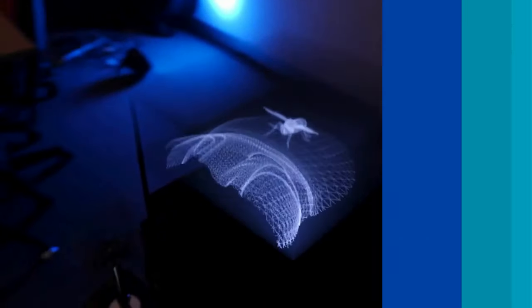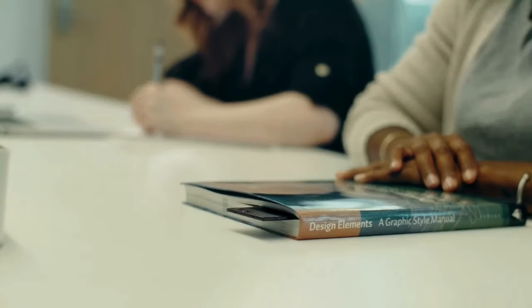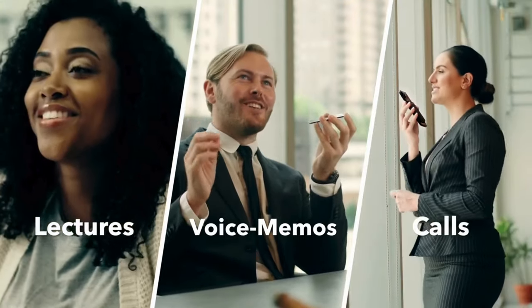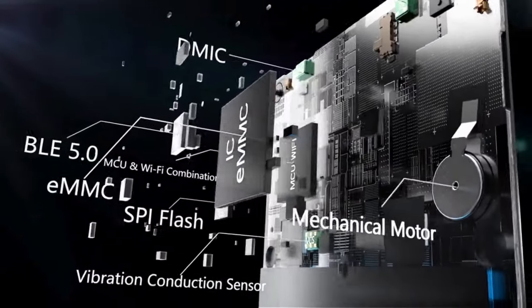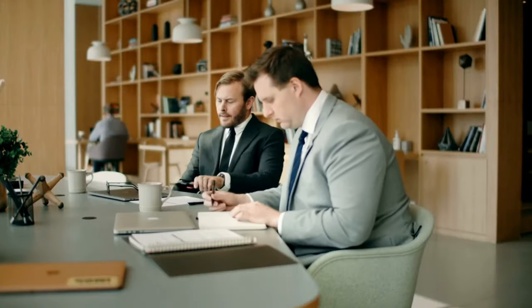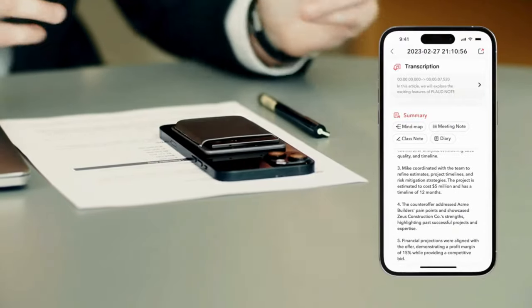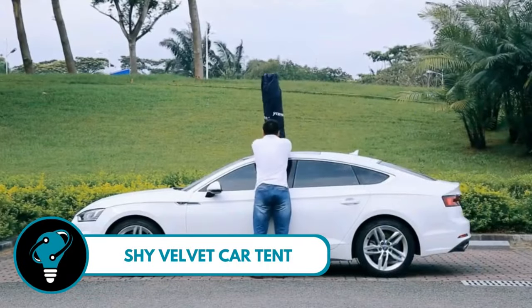Plot Note — your secret weapon for nailing lectures and discussions. You're in class, the professor drops knowledge, and you're trying to keep up. That's where Plot Note swoops in. This nifty tool is a real ace in educational settings, becoming your trusty sidekick by capturing lectures and discussions through transcription and summarizing notes — like having your own personal stenographer. With Plot Note, you can ensure you've got all the essential info for acing exams and reviewing material.